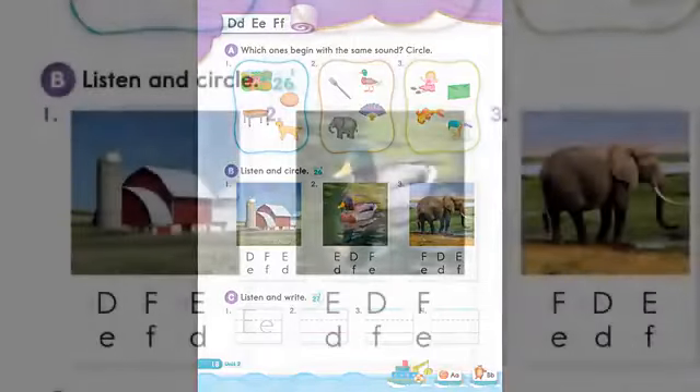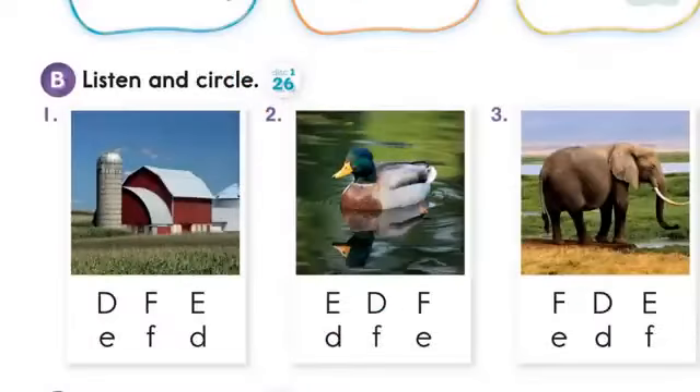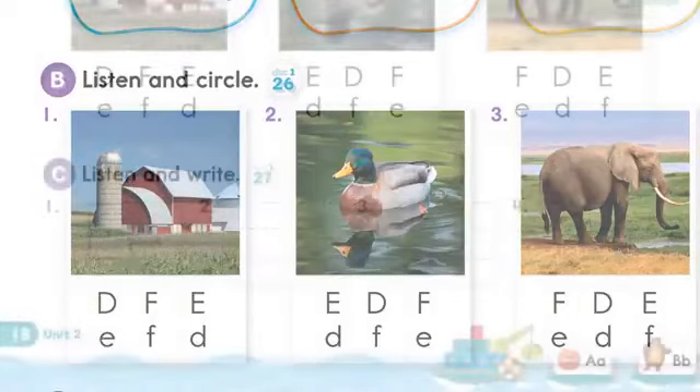1. Farm, farm. 2. Duck, duck. 3. Elephant, elephant.